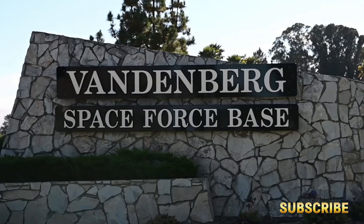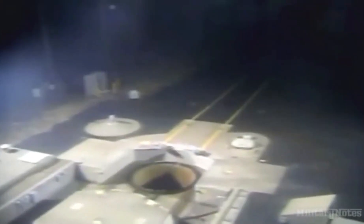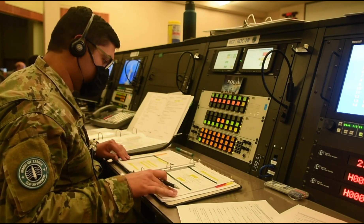Hidden beneath the vast American heartland, deep underground in fortified silos, rests one of the most powerful symbols of strategic deterrence ever built — the LGM-30G Minuteman III. A weapon born of Cold War urgency, yet still on active duty over 50 years later.